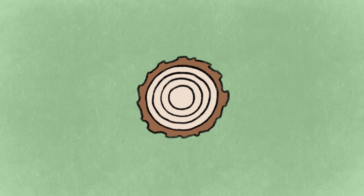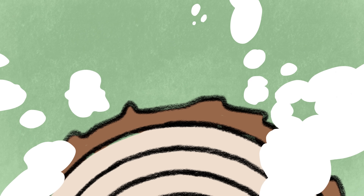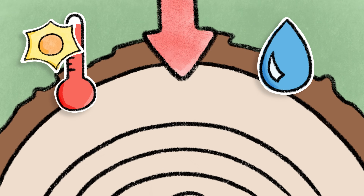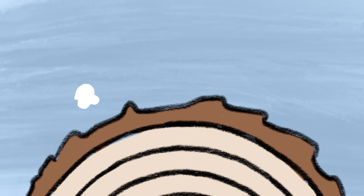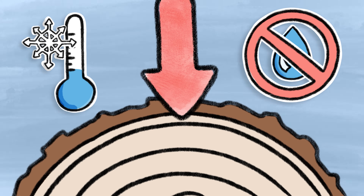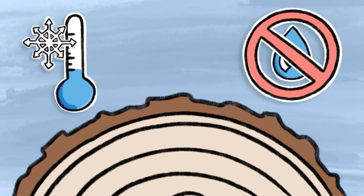Trees grow a new ring every single year. But the really neat thing is that the thickness of that ring is determined by what the weather was like the year that it grew. If it's a warm and wet year, the tree will grow a lot and you'll get a nice thick ring. But if it's a cold and dry year, the tree is not going to grow that much, and the new ring is going to be much thinner. Trees grow thick rings during warm and wet years and thin rings during cold and dry years.